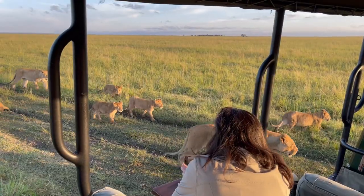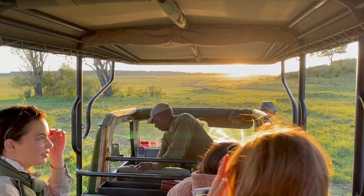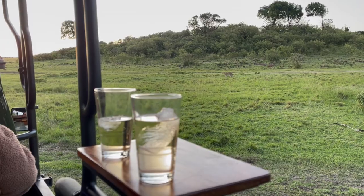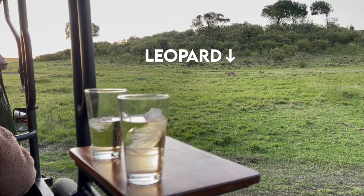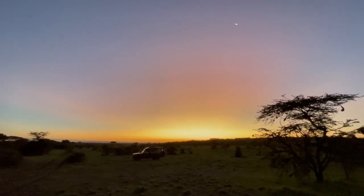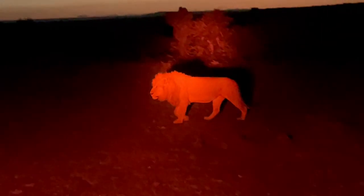Evening drives never disappoint in the Mara. We witnessed several unforgettable wildlife sightings that fulfilled our safari souls. Elewana always set up the most epic sunset experiences, providing pop-up bars that overlook golden savannas and pastel skies. If you haven't had enough already, you can stay out past sunset for a night drive. You definitely want to do this at least once during your stay.